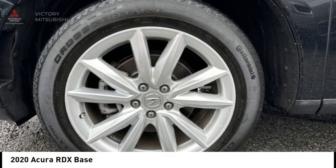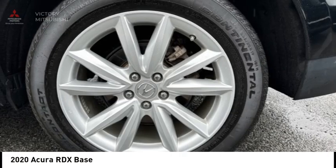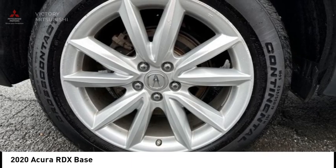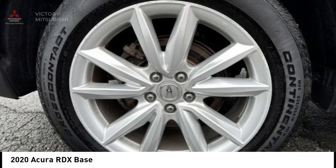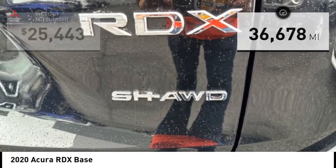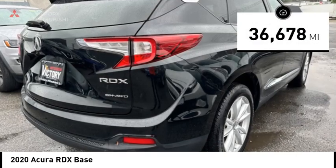Stop by and take a look at the 2020 RDX. The RDX offers a stylish interior, plenty of sport, and a nice amount of utility, and is priced below $30,000. This vehicle has less than 40,000 miles.